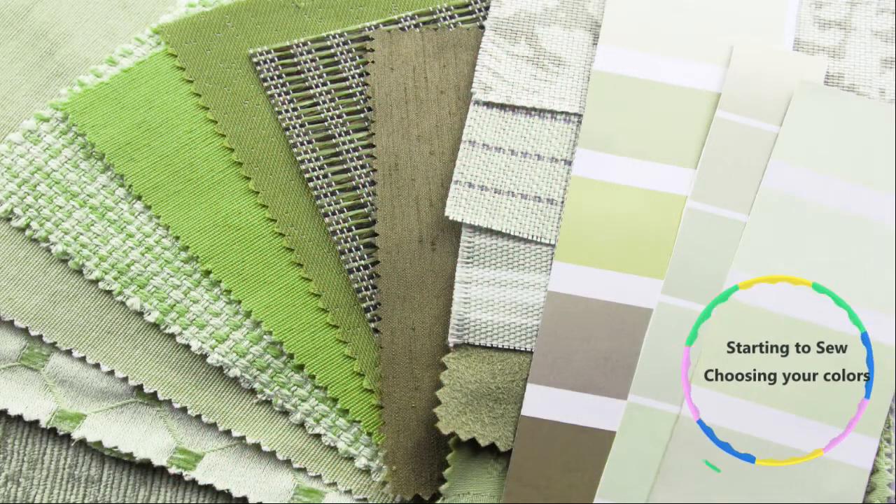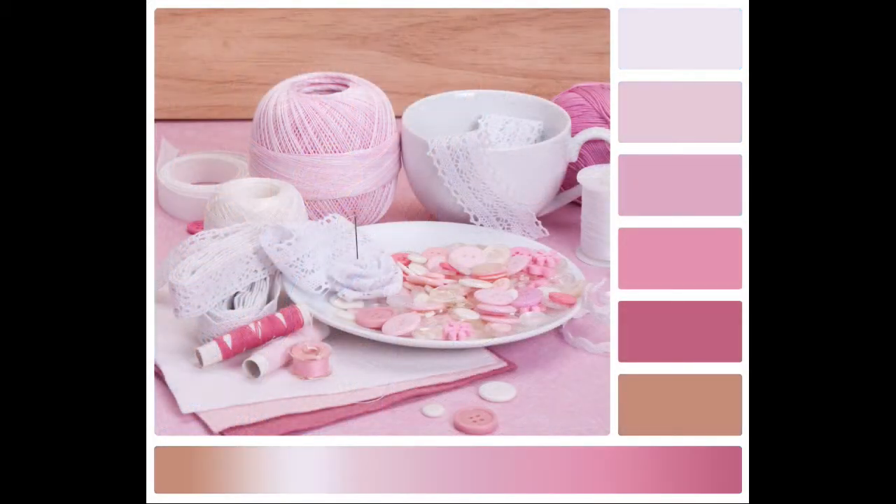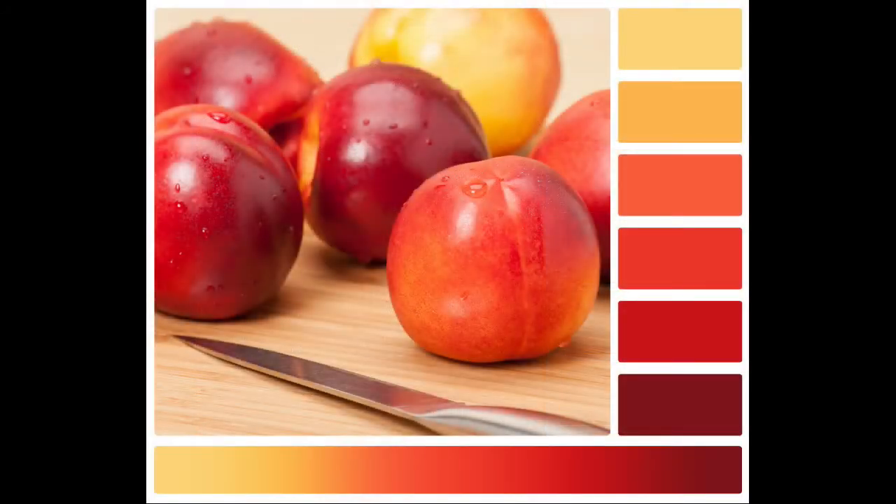Choosing your fabrics when you're starting to sew is pretty easy. All you have to do is think about what are my favorite colors. Do you love soft blues, pretty pinks? Do you prefer a more neutral palette like beiges and browns, exciting fabrics that include yellows and oranges, or powerful purples? It's all up to you.